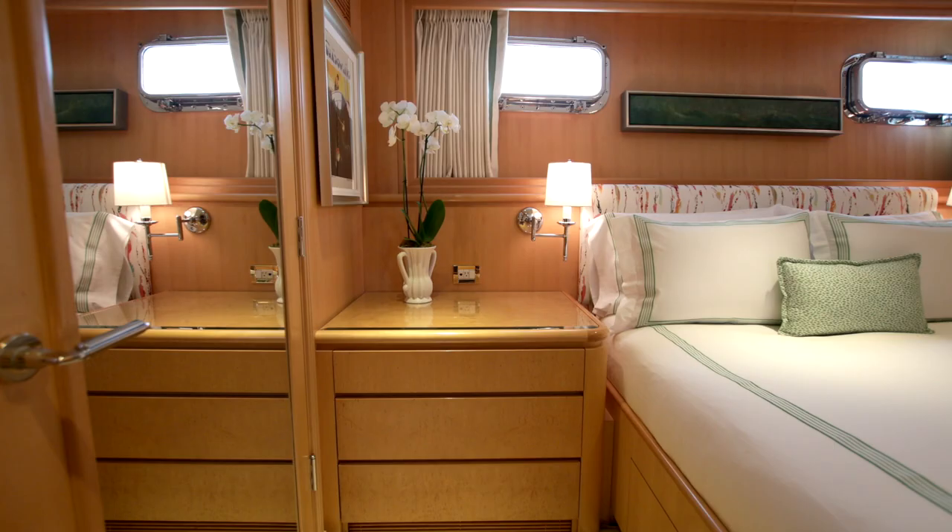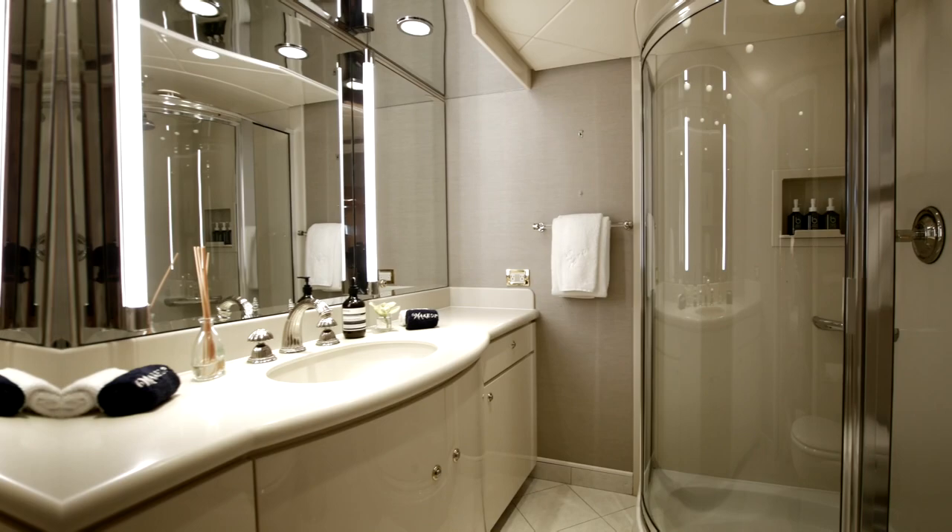Now let's descend below deck. To starboard we have a double stateroom, again spacious with beautiful individual interior decor and a similarly well-appointed en suite.